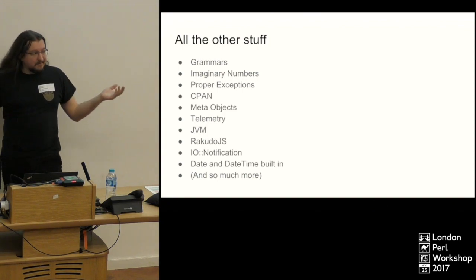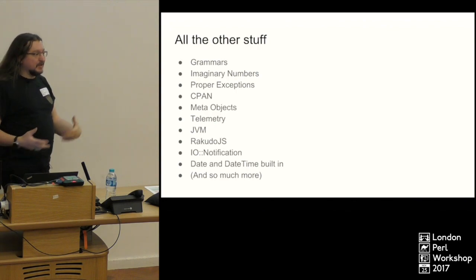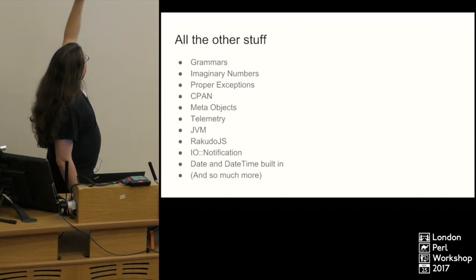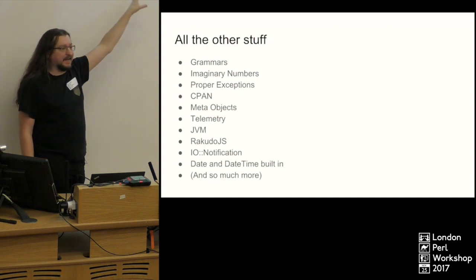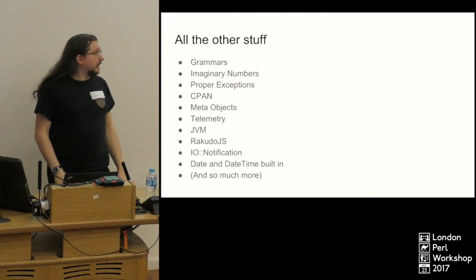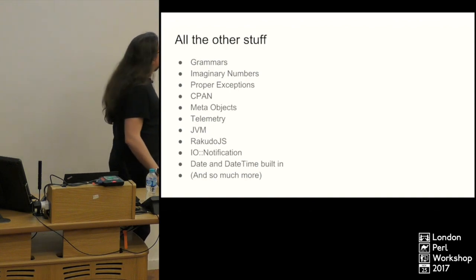Imaginary numbers — because some of you might find that useful — you can do imaginary numbers in Perl 6 and they work properly. It's got proper exceptions and try-catch blocks — that's all built in. Apart from the Cairo library, that's the only external library I've used in this whole talk. Built-in imaginary numbers are useful because Perl gets used in the scientific community. Plus having rational numbers that work is nice. There's also a whole meta-object syntax, and Perl 6 is basically written in Perl 6, so there needs to be a meta-object protocol. There's telemetry — added recently — which does snapshots of your CPU usage and memory usage. You can turn telemetry on and get at the end of your run a snapshot of all that information.